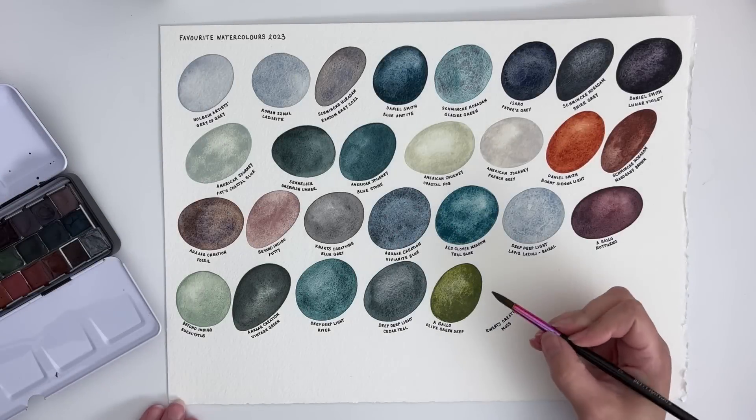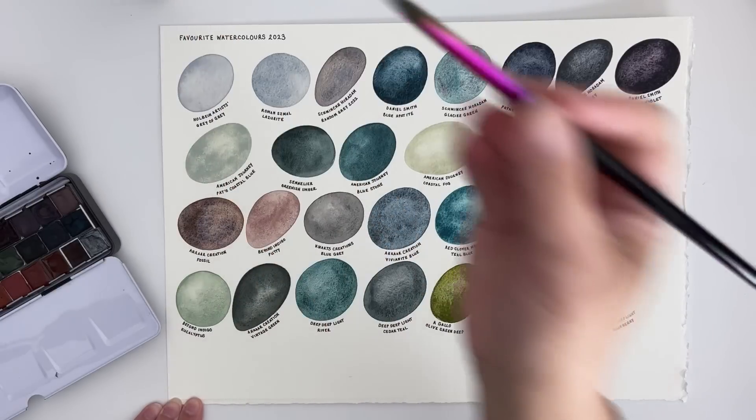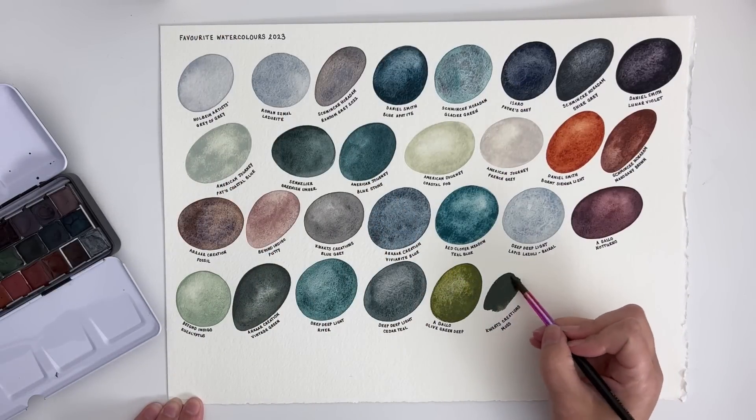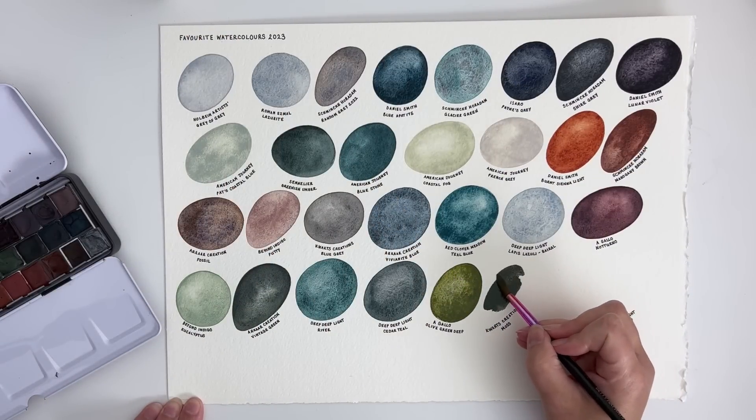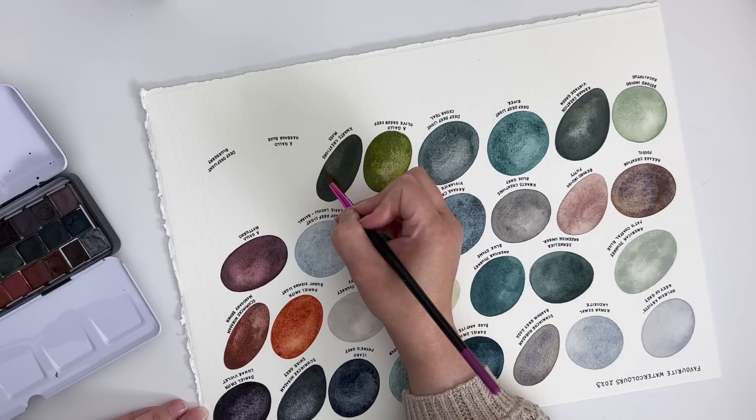The next one is a KW Arts Creations colour — Moss. I could have chosen so many of her colours but I really like this incredibly dark earthy green, so this one had to make it into the top 30.